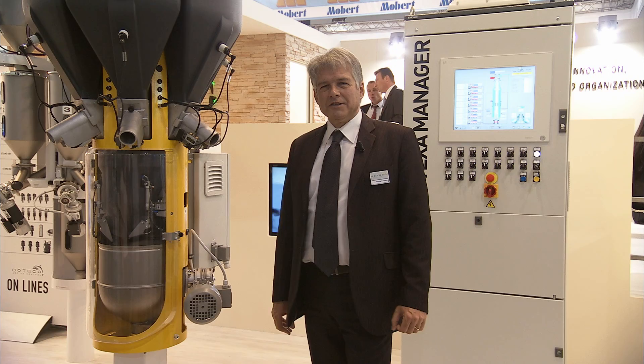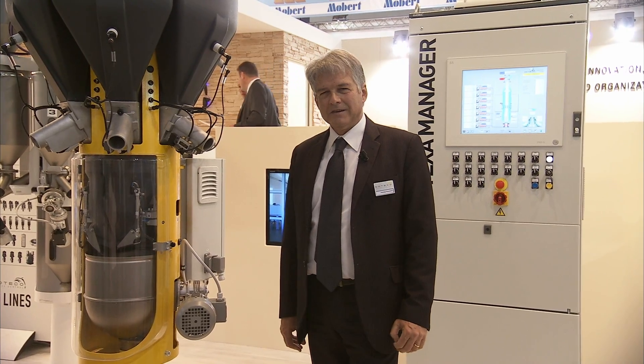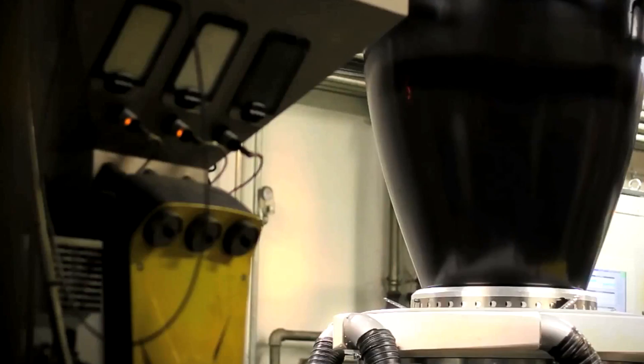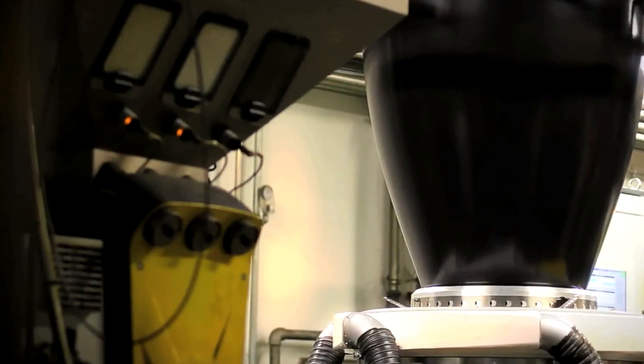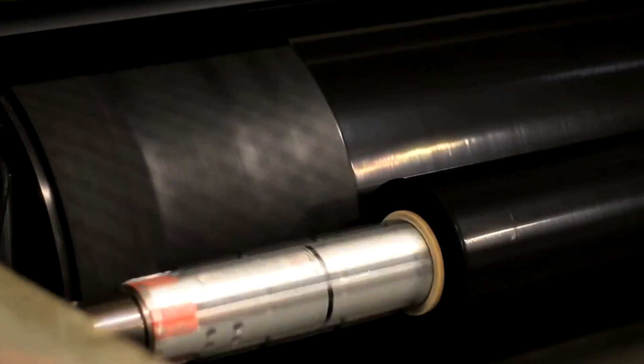I'm Pierluigi Franceschi. I'm marketing director of Doteco SBA. We are focused in the plastic extrusion industry and since 1994 our mission was blending. The name Doteco stands for Dosing Technology Company.